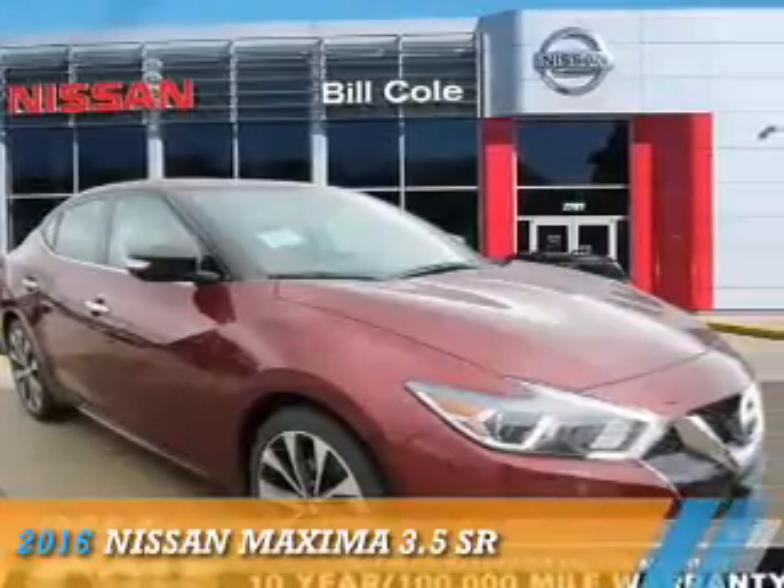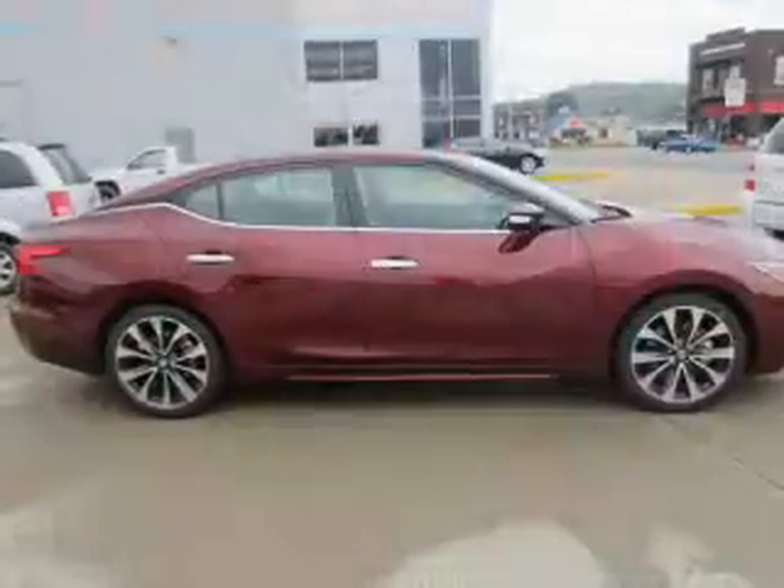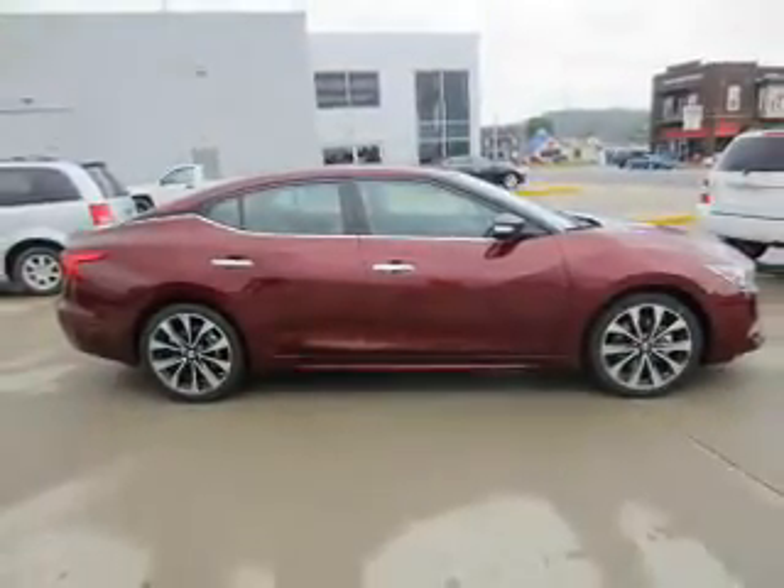Presenting the 2016 Nissan Maxima. It's powered by front-wheel drive, a 3.5-liter six-cylinder engine, and a continuously variable transmission.